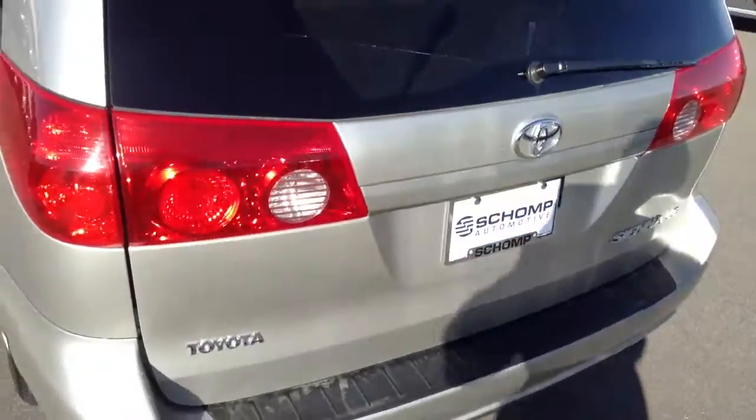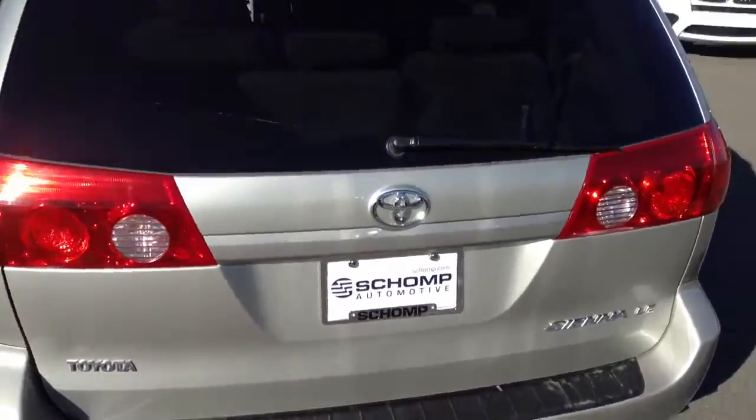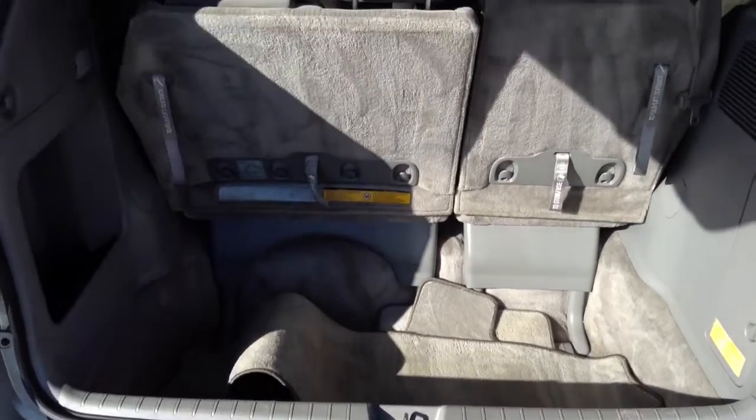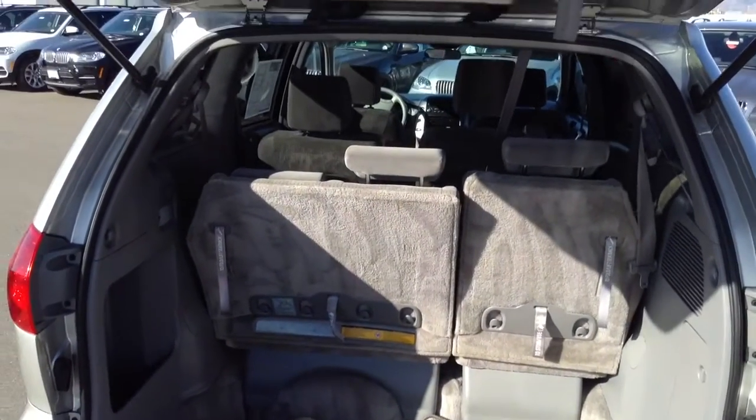As we approach the back of the vehicle, you can see it's in good shape. And there is a lot of cargo space in the rear portion of this vehicle with the recessed trunk area. And those third rows do fold down.